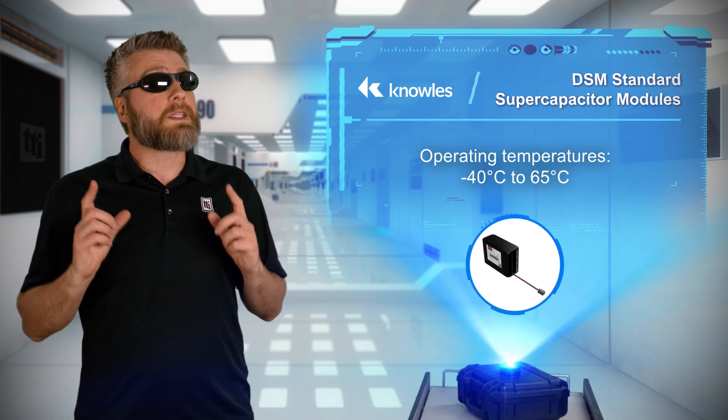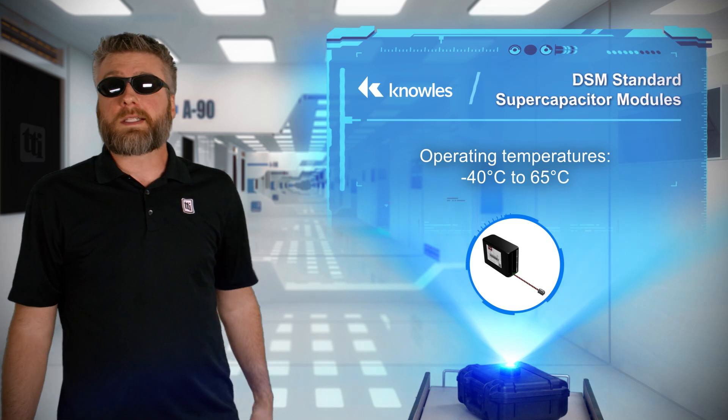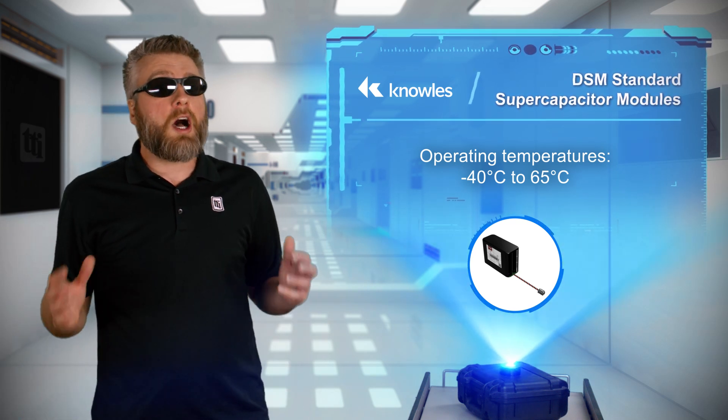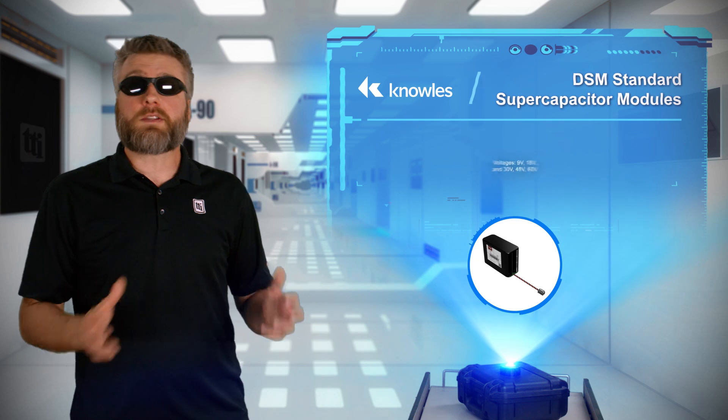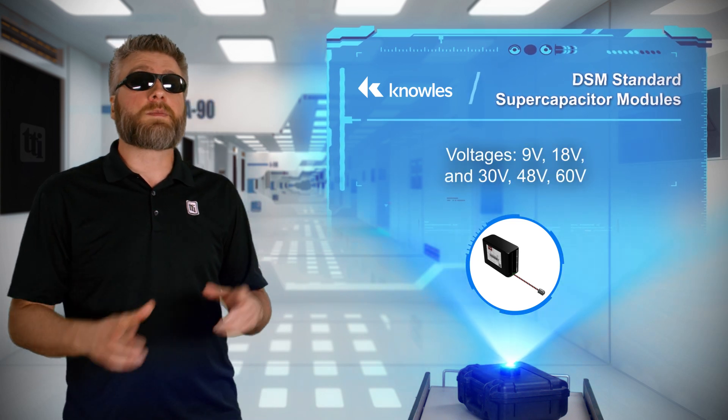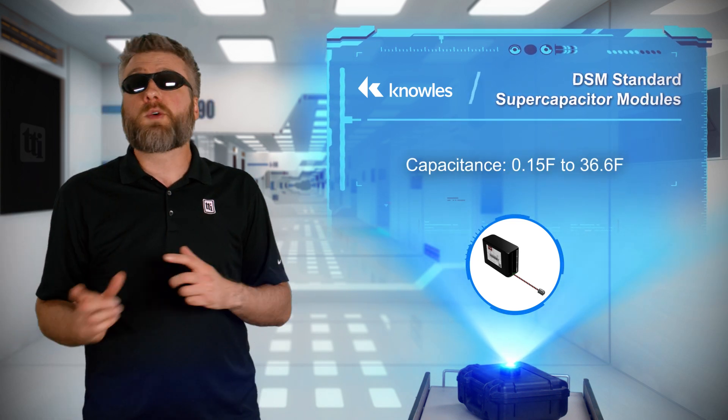For continuous cycling, the Cornell Dublier DSM standard supercapacitor modules deliver a wide operating temperature range for voltages from 9 to 60 volts DC and capacitance from 0.15 to 36.6 farads.